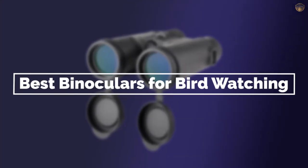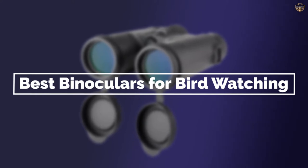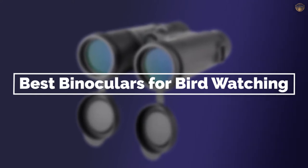Allowing for better viewing and smaller devices that are easier to take with you in the field. Here are some of the best binoculars for birdwatching you can see. Let's get started.